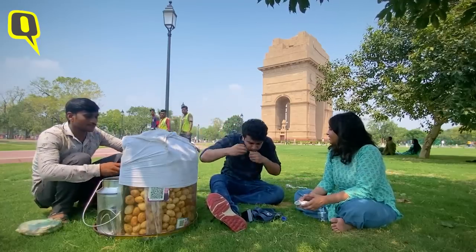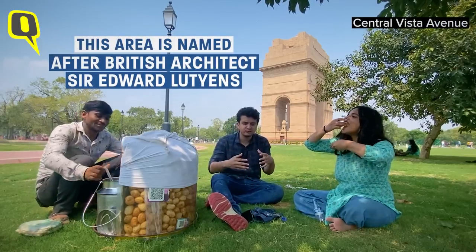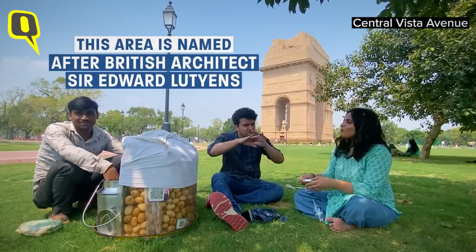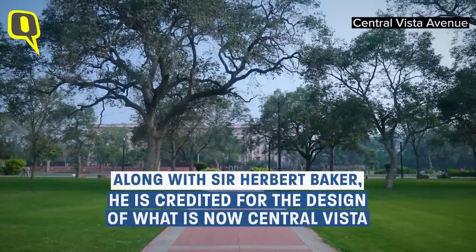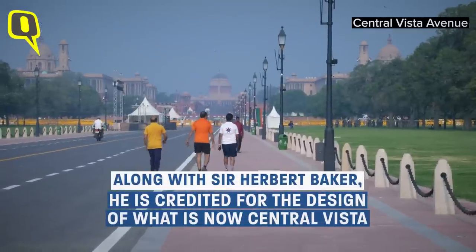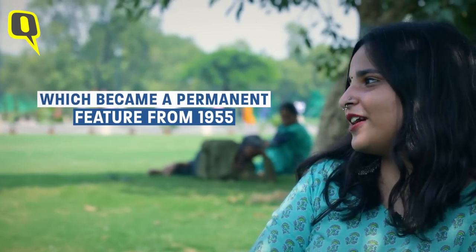Do you know why this area is called Lutyens' Delhi? It was named after British architect Sir Edward Lutyens, who is credited with the architectural design of much of the buildings during the British Raj. He, along with Sir Herbert Baker, can be credited with the design of this very Central Vista, where our Republic Day parades are held. In fact, the first Republic Day parade was held here in 1950, after which it became a permanent feature from 1955 onwards.